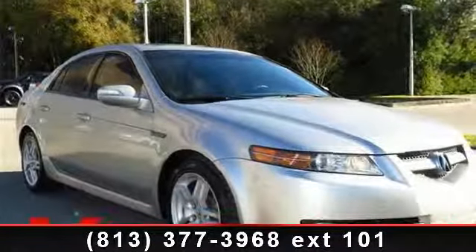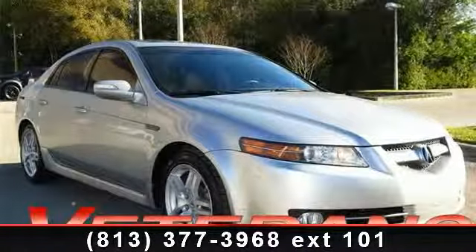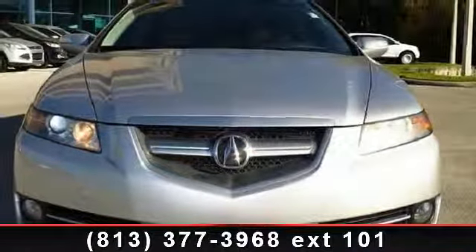Imagine yourself in this 2007 Acura TL 3.2. If you are looking for a first class ride, you have found it.